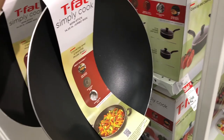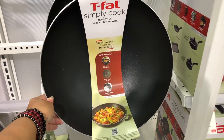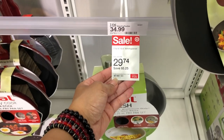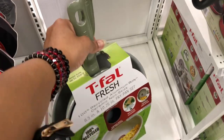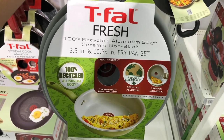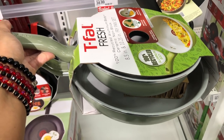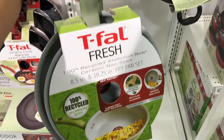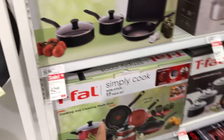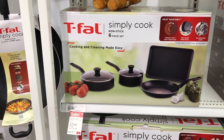That wok is $38.24. There's also a two-piece aluminum body non-stick set for $29.74 — really cute. They also have a six-piece non-stick cookware set for $42.49.